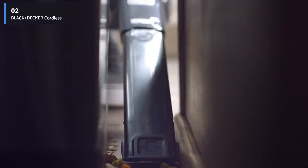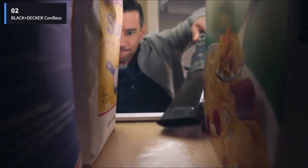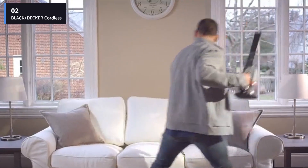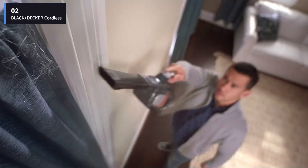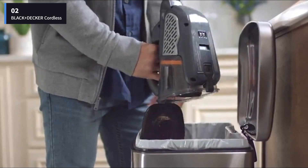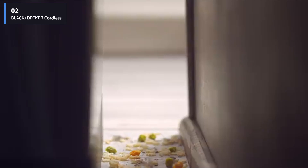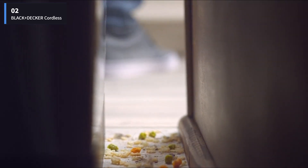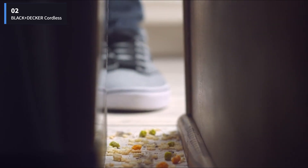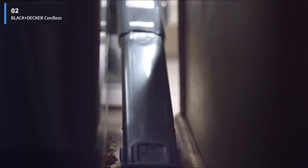Number 2: Black+Decker Dustbuster Advanced Clean Plus Cordless Handheld Vacuum. This vacuum is great for handling small details. One of its best features is the built-in extension nozzle, which makes it easy to reach small corners and crevices like cup holders without needing extra attachments. Another benefit is how easy it is to empty the dustbin — just press one button. We only had to empty it twice during our lab tests, while most other vacuums needed to be emptied eight times. Most of the dirt and debris fell right out, except for a little bit of hair that we easily removed by hand. This vacuum works well on different surfaces like carpet, high chairs, car seats, and upholstered chairs.